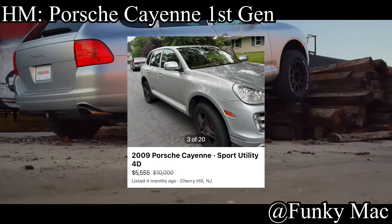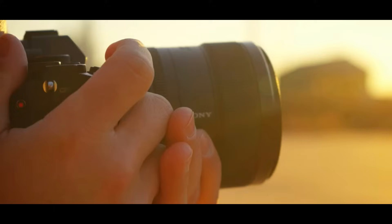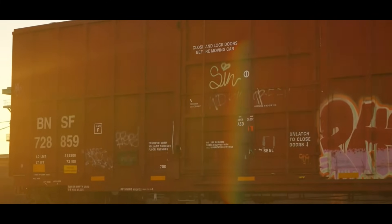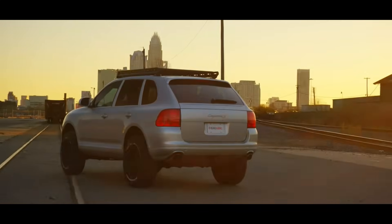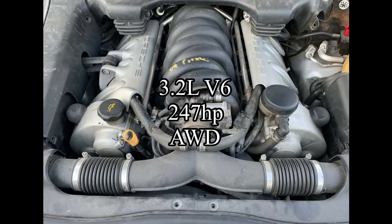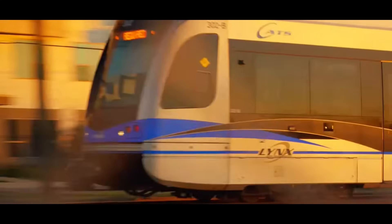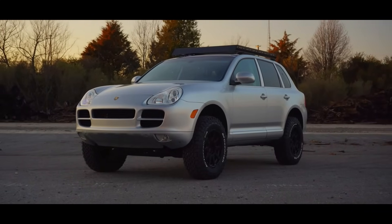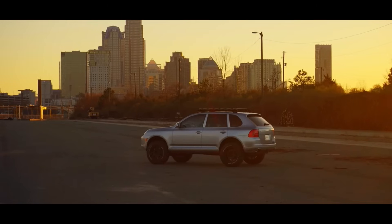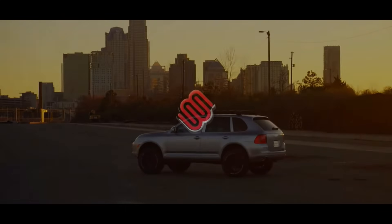The honorable mention is a truck — the Porsche Cayenne first generation. Admittedly probably the most unreliable vehicle on this list, but that's also why it's in the honorable mention spot. It comes with a 3.2 liter V6 making 247 horsepower and it's all wheel drive. Yes, they also came with the V8, but good luck finding the V8 under $6,000. And if you do find one under $6,000, I would really not recommend buying it — get a restraining order on the person selling the car, because it's probably going to be an absolute nightmare.